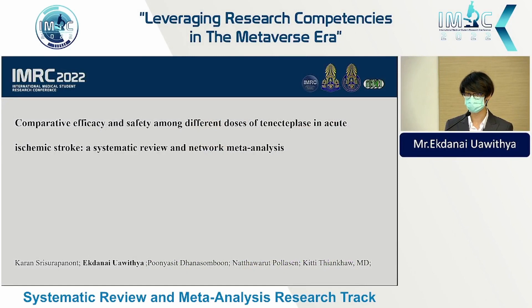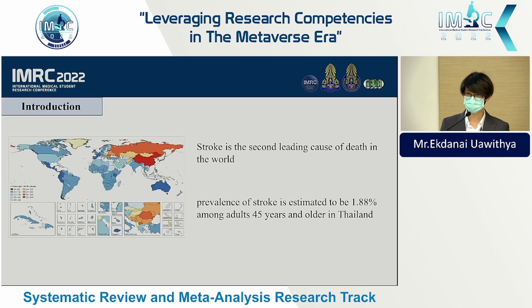From the Faculty of Medicine, Siriraj Hospital. Today I would like to present my research entitled 'Comparative Efficacy and Safety Among Different Doses of Tenecteplase in Acute Ischemic Stroke: A Systematic Review and Network Meta-Analysis.'